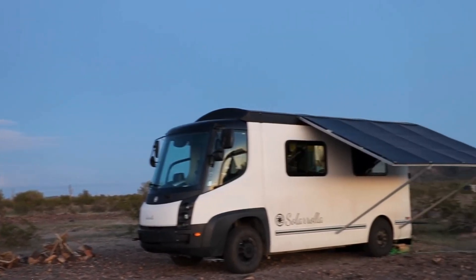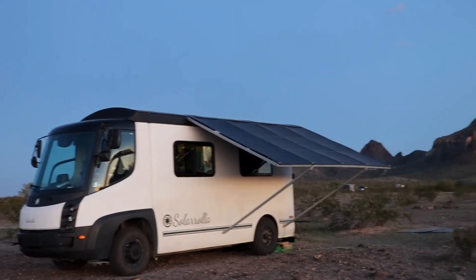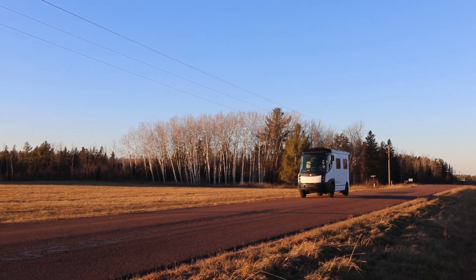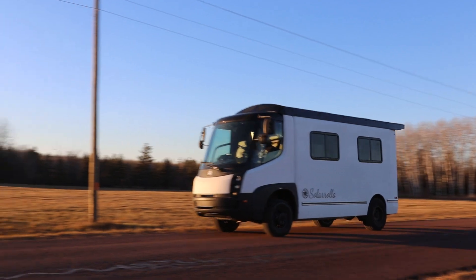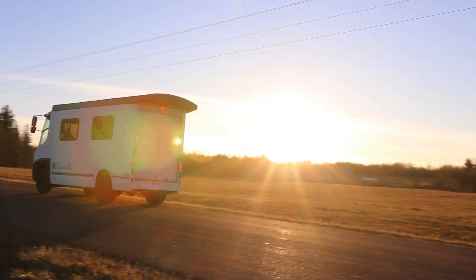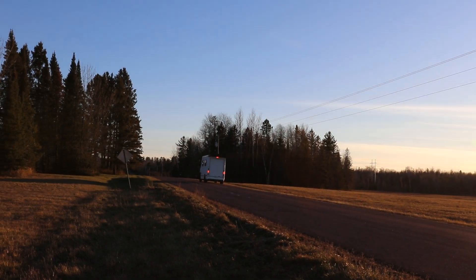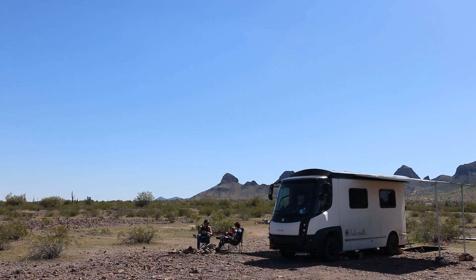How much solar power can we really harvest for one of our solar-powered electric vehicles? How many miles can we actually get on a given day, and how many miles can we travel? These figures really are quite contingent on a few factors.